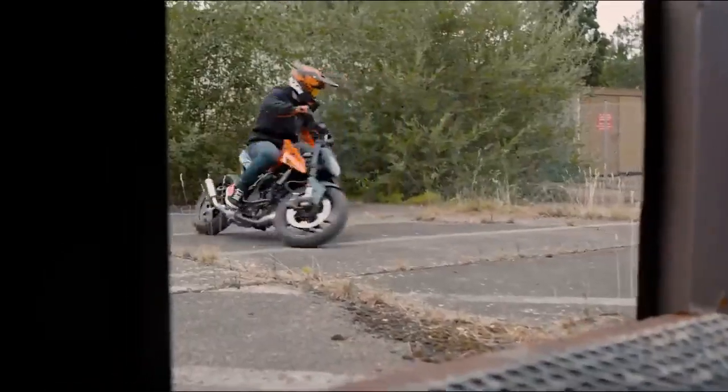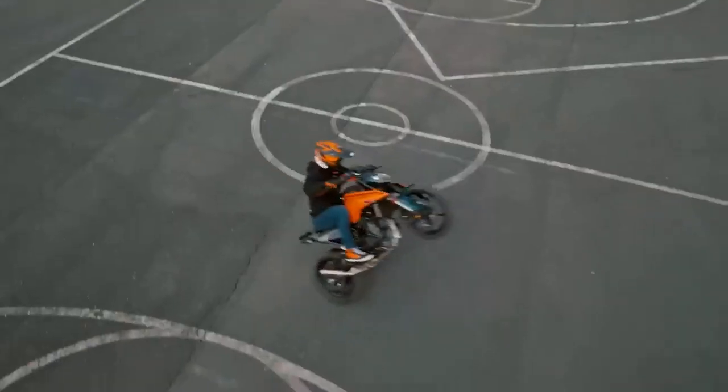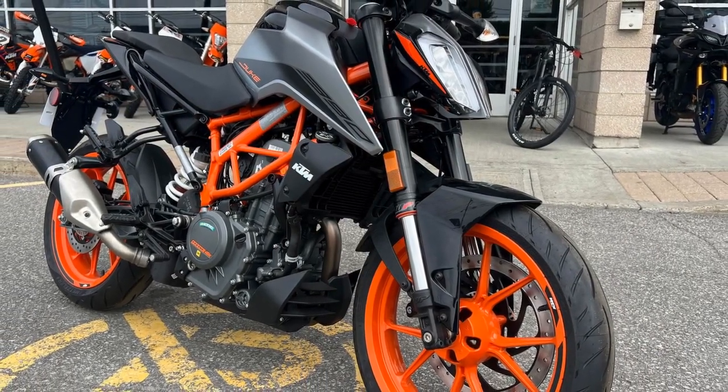Alternatives to consider include the Husqvarna Svartpilen 401, Kawasaki Ninja 400, and Yamaha MT-03. KTM 390 Duke Specs — Engine Type: Single cylinder, liquid cooled. Displacement: 373.27 cm³.